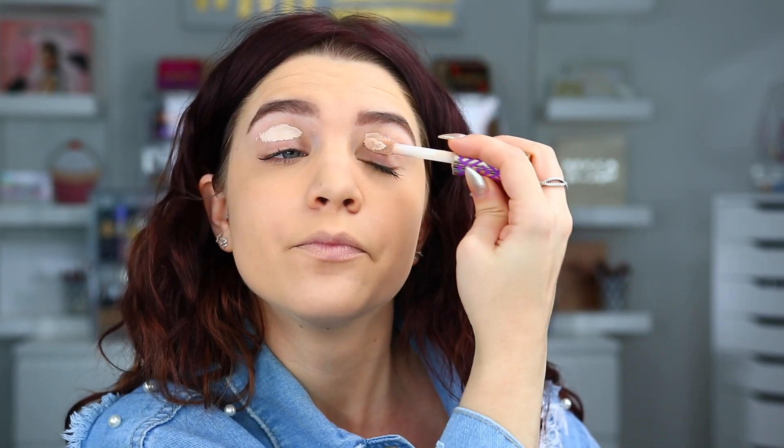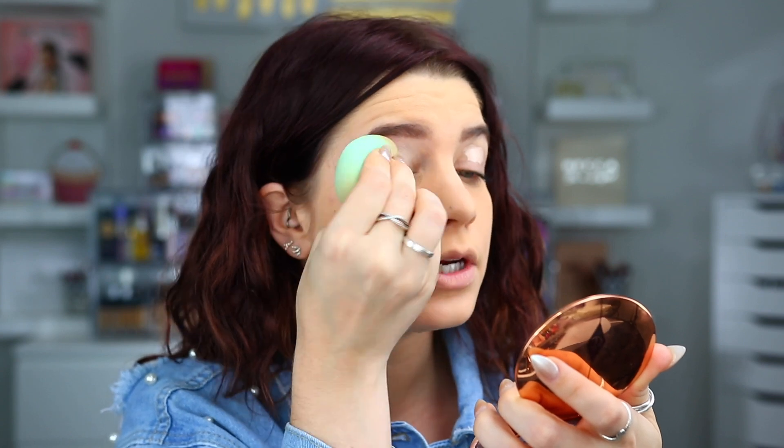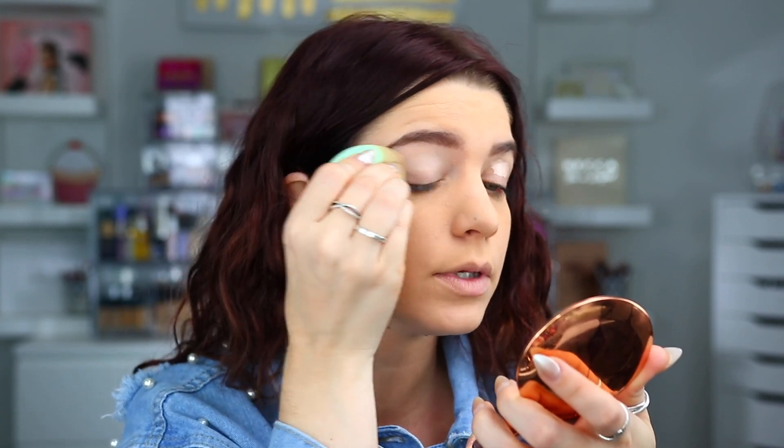I'm going to start with the eyes — I hope this mascara doesn't get in my way, but I think we should be good. I'm just going to start with some Tarte Shape Tape to prep my lids for the shadow. Doing this with mascara on already is a little bit difficult. Also, they're doing construction again across the street, so it's just been really loud.